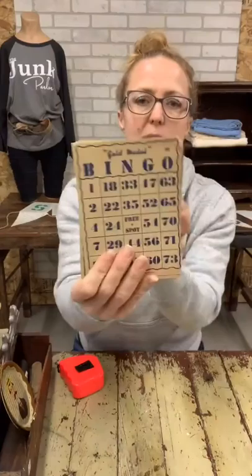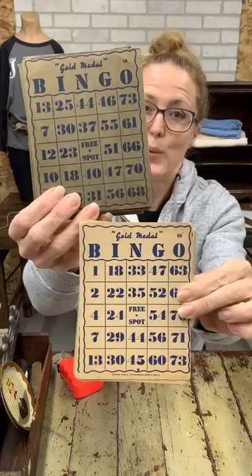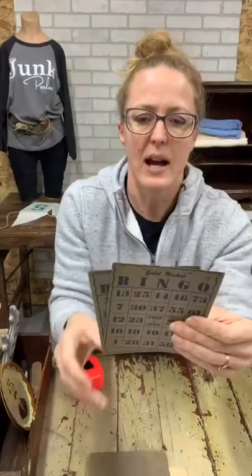We've got some more bingo cards. There are only a few light-colored ones; the rest are darker — 'Gold Medal.' I'm not sure if that means it came with a flower back in the day. You've got thirty-one bingo cards and these are a bit thinner than the ones I had the other day — more like paper than cardstock. Thirty-one bingo cards for $4.